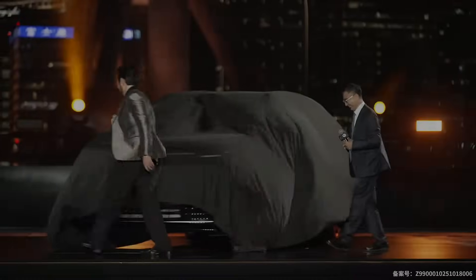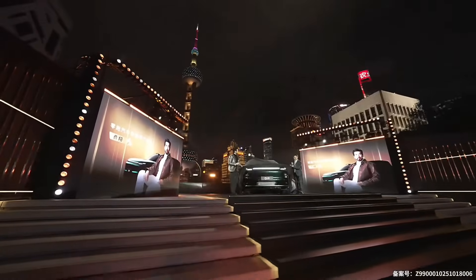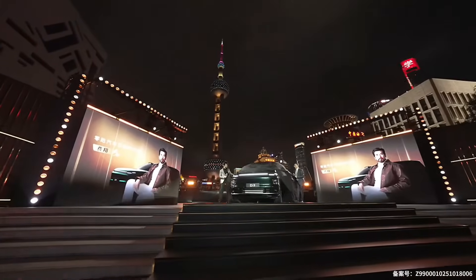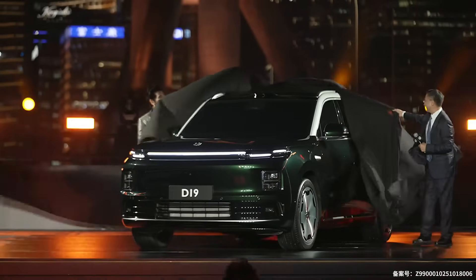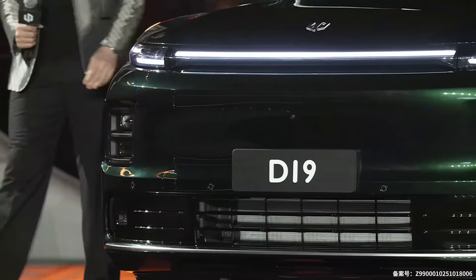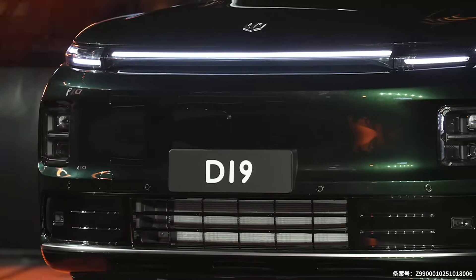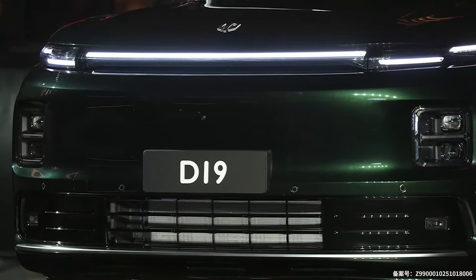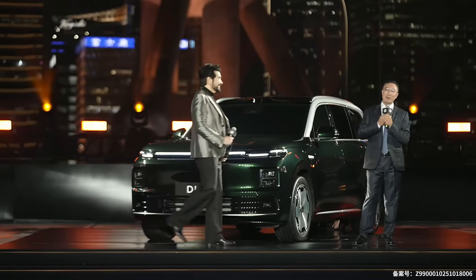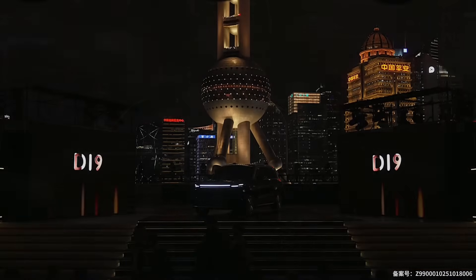The electric vehicle world is getting pretty crowded — it feels like a new startup pops up every week. But one company has been doing things differently, quietly, methodically. This isn't a story about flashy marketing. This is a story about pure engineering and how a company called LeapMotor is using technology to completely redefine what a flagship car even is. So how did this engineering-obsessed company that you've probably barely heard of become a global force? Let's get into it.